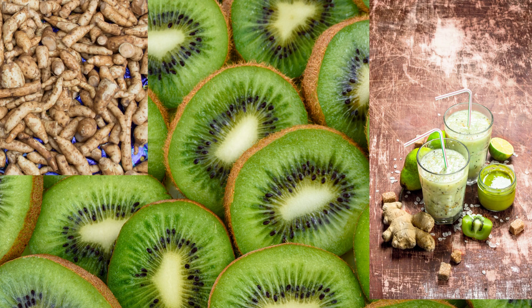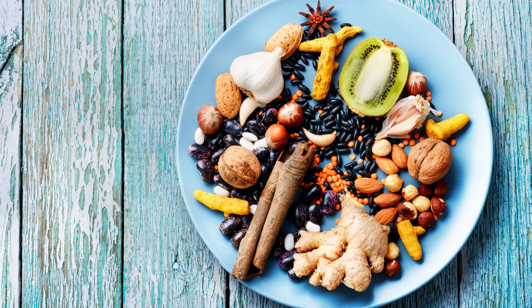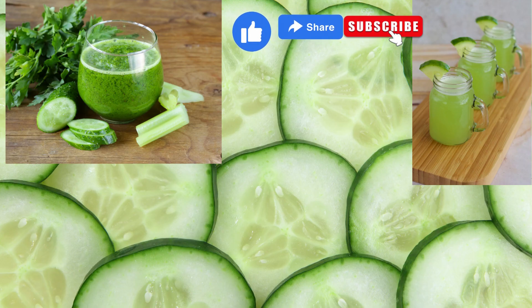Another fruity option is the kiwi ginger cooler. This green drink aids digestion and helps combat inflammation. For a zesty choice, go for the cucumber mint cooler — it cools you down and soothes digestion.